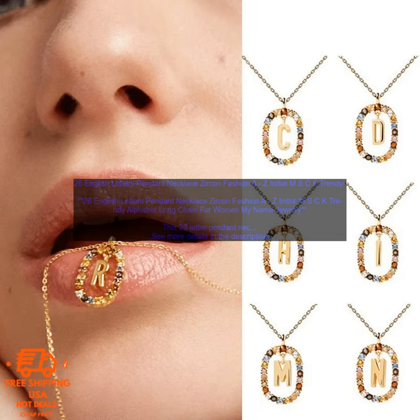Overall, this is a great necklace for anyone looking for a stylish and unique way to show off their personality. If you're looking for a high-quality piece of jewelry that will last, this necklace is a great option.